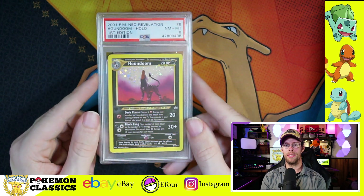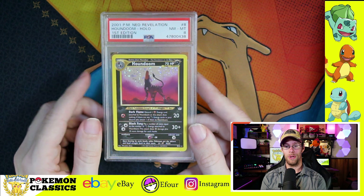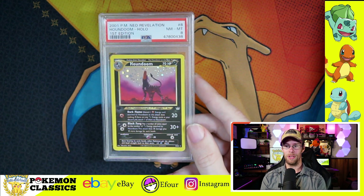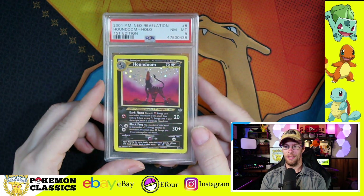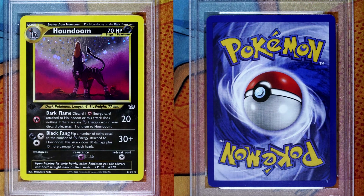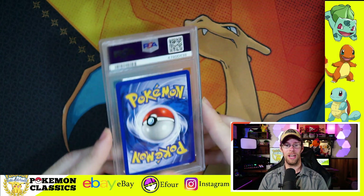Next up we have Houndoom, and this is taking us into Neo Revelation. This is one of the coolest artworks as well — I love the Neos. This Houndoom is howling up at the moon, and you've got all that holofoil in the background, kind of this purple mist. It kind of reminds me of Scar in The Lion King when he's living in the Shadowlands. Really good one there.